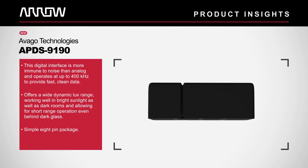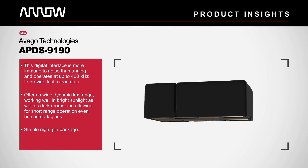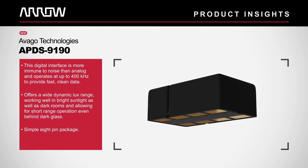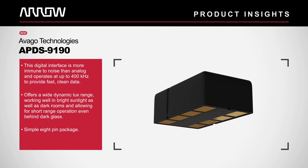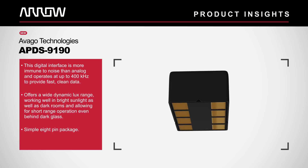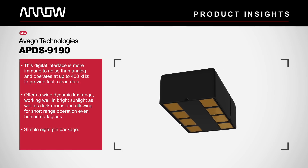The APDS-9190 offers a wide dynamic lux range, working well in bright sunlight as well as dark rooms and allowing for short-range operation even behind dark glass. All of this is readily and easily available using a simple 8-pin package.